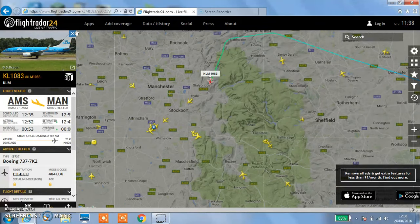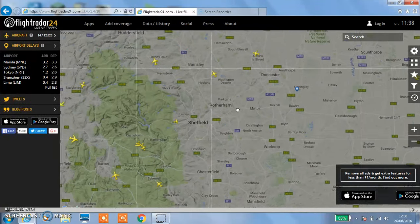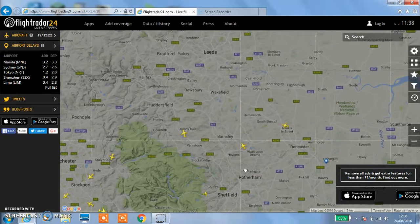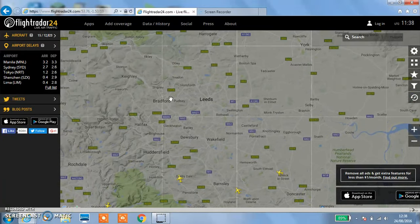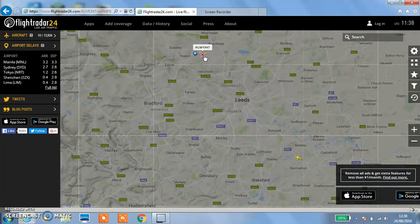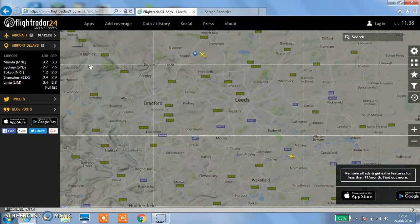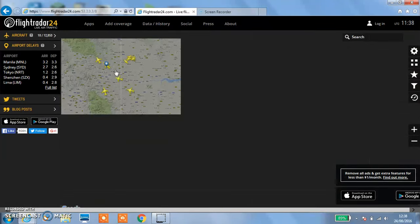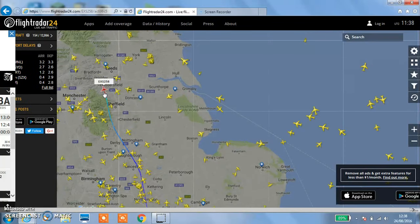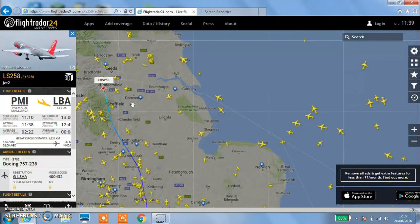There's a KLM 737. I want a private jet flying around my house. I'm looking at Leeds Bradford. There's a Poco 70 coming into Leeds. I want to look over America! Found one! Found one! Jet 2 from Palma, Mallorca going to Leeds - EXS 258, actually LS 258.